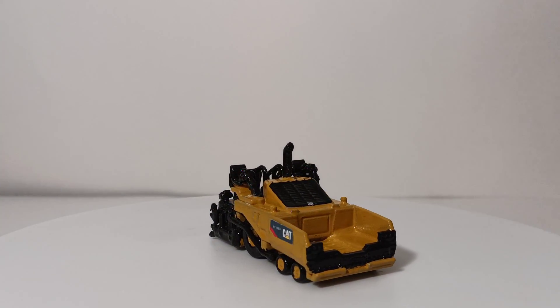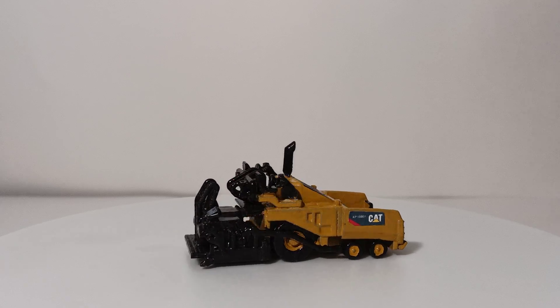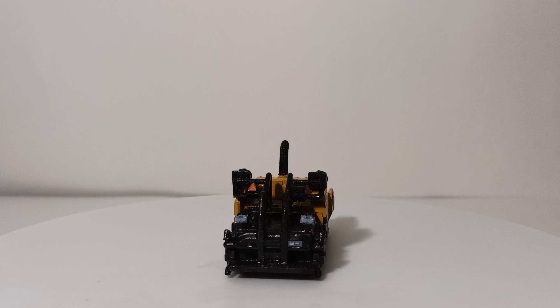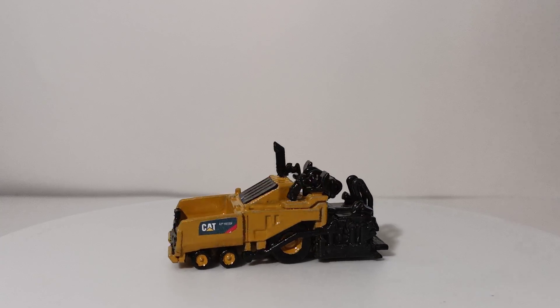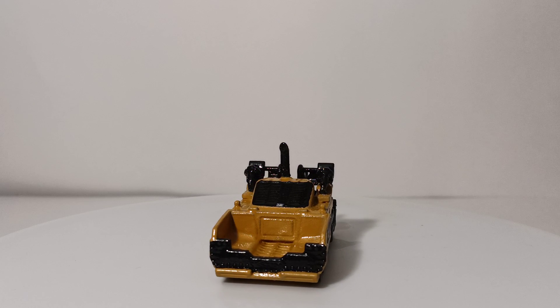These TYD models are not functional — they are stationary display models. All of the CAT models shown in this video are painted in authentic Caterpillar paints purchased from my local CAT dealership. I really like this one a lot.